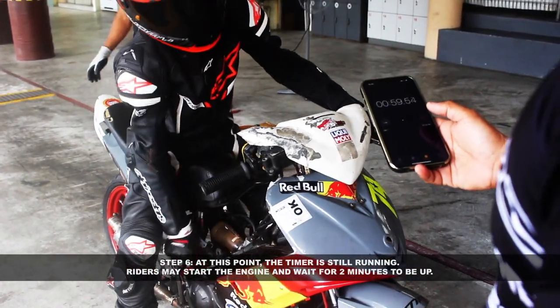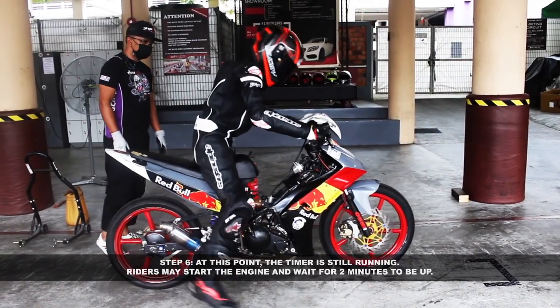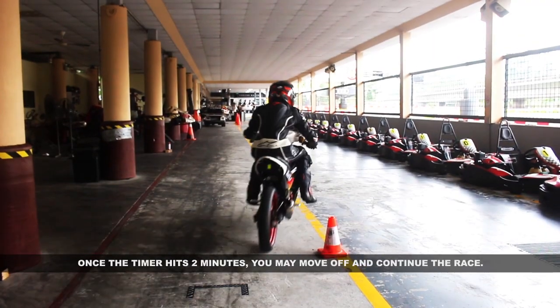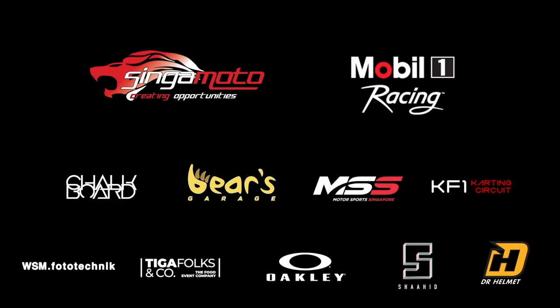Step 5: the mechanic can remove the paddock stand once refueling has been done. Step 6: at this point the timer is still running. Riders may start the engine and wait for the two minutes to be up. Ensure your bike is behind the line. Once the timer hits two minutes, you may move off and continue the race.